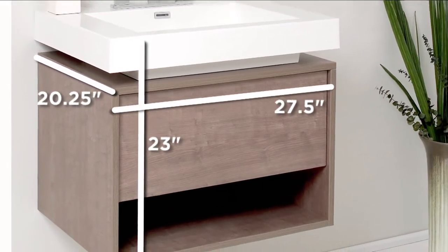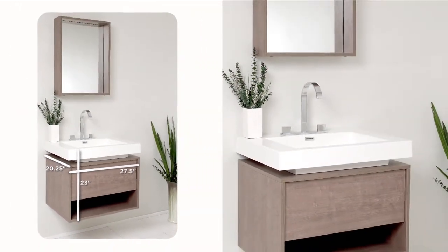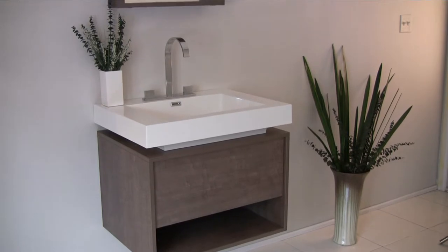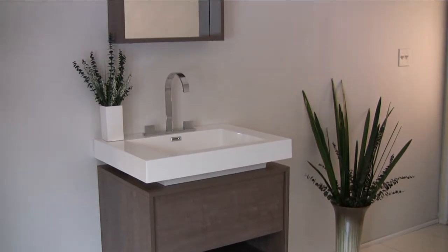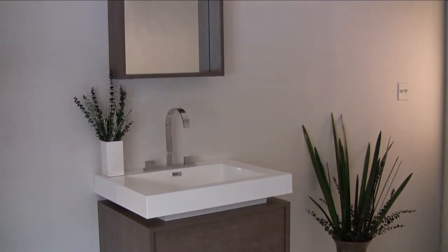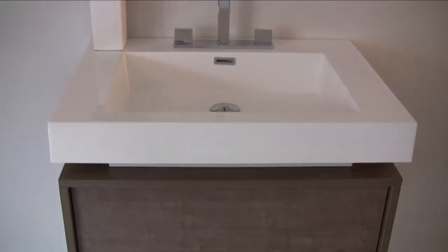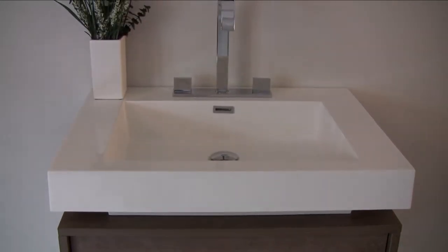The Potenza is a beautiful, minimalistic bathroom vanity that adds understated elegance to almost any space. It includes a large one-piece white countertop and sink made of a highly durable hardened acrylic that withstands the effects of aging better than other materials.